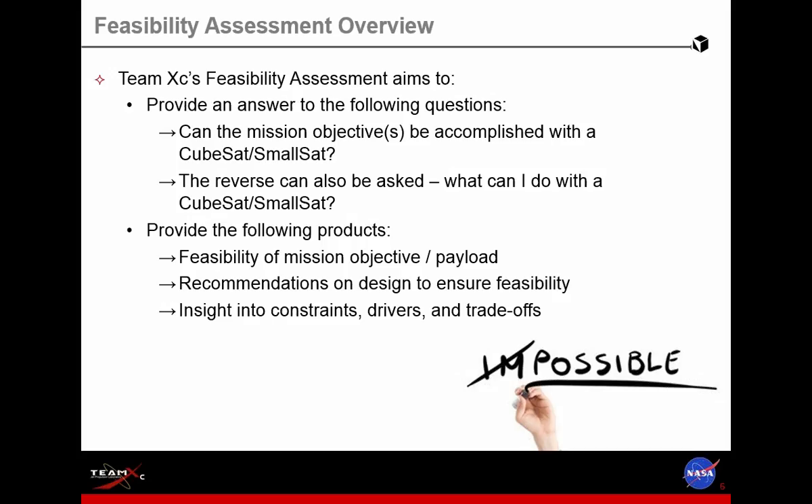The feasibility option asks: can I do a mission with a CubeSat? Or the reverse question can be asked — if I were to go to a particular destination, say Europa, what can I do with a CubeSat? If I were to take a CubeSat and put it into some kind of orbit or do a flyby, what would I be able to achieve? The products we provide to the customer include a high-level feasibility assessment for the concept, recommendations to ensure the design is feasible, and insights into the constraints, drivers, and tradeoffs for the concept.